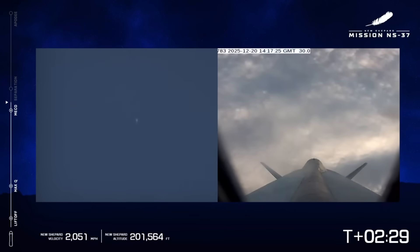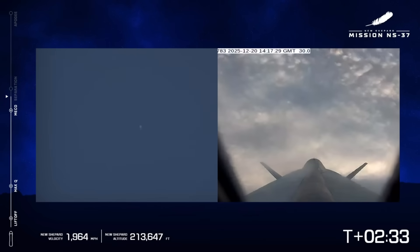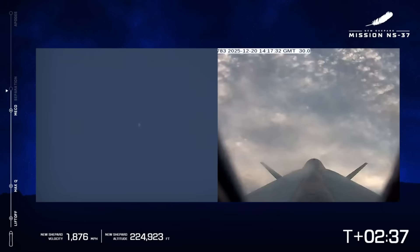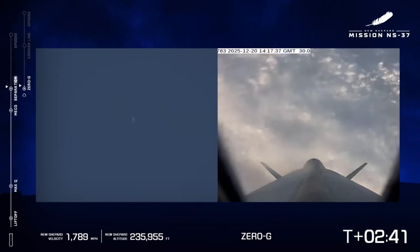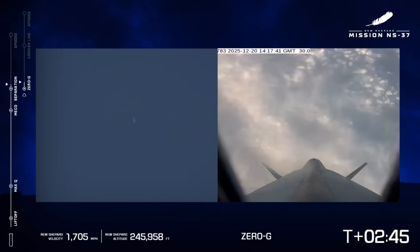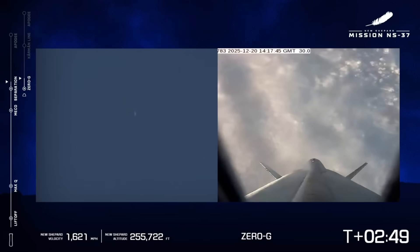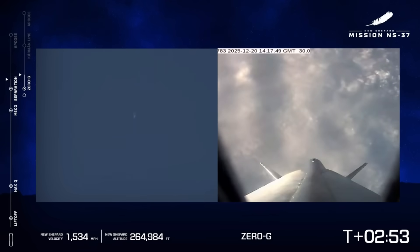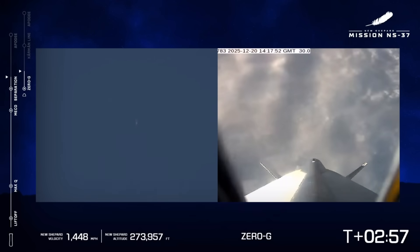There's the main engine cutoff. Standby separation. It's a very clear day in West Texas, which is why our long-range cameras on the ground — on the left side of the screen — are giving a clear shot of the booster. There's separation — separation confirmed. Amazing. This is the point at which the astronauts are going to hear the call from their Capcom telling them they can start to unbuckle and enjoy those moments floating around the capsule.